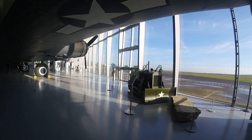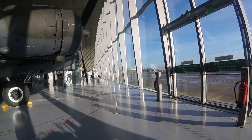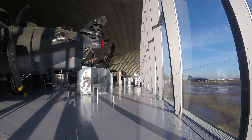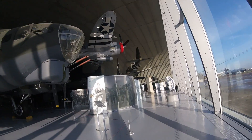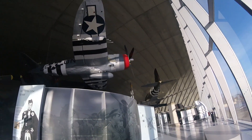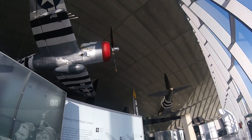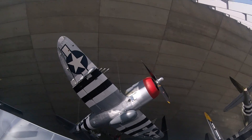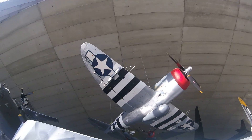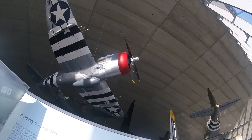She's beautiful. She's hanging. There she is. She's huge. Look at that. That's her. P-47. 14-foot prop.